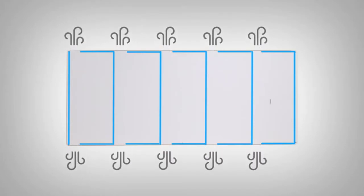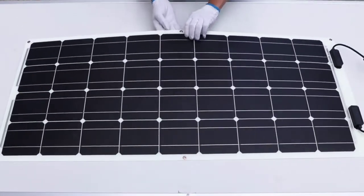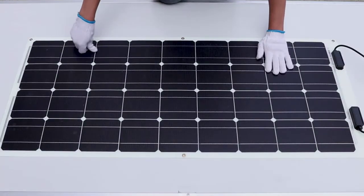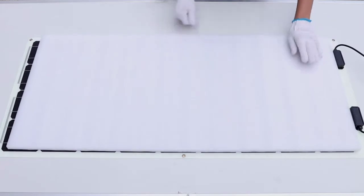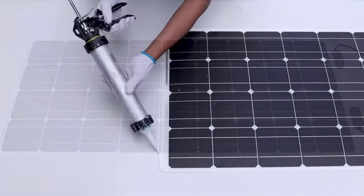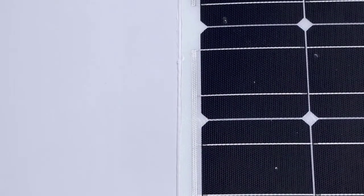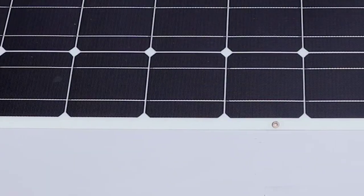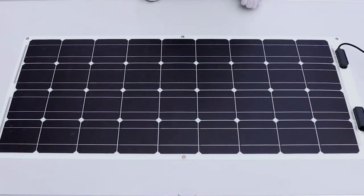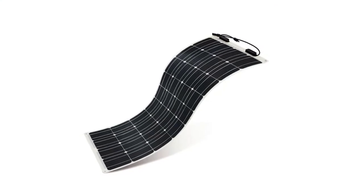This flexible solar panel was rigorously tested to withstand extreme wind and snow loads up to 5,400 pounds. The surface design is optimized for maximum efficiency in sunlight harvesting and minimal production of blackouts. The Renagi 100W Flexible Solar Panel is perfect for marine use or placement on top of a van or vehicle, and is capable of flexing up to 248 degrees.